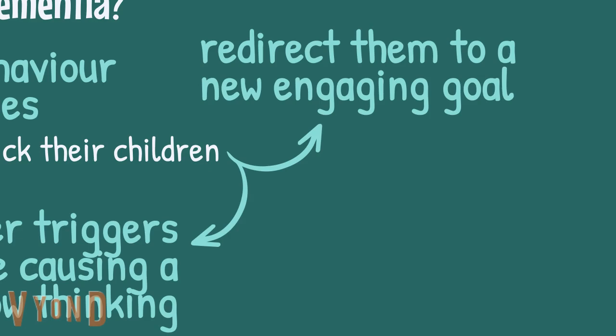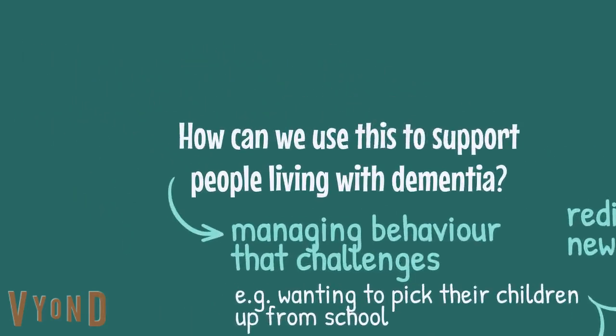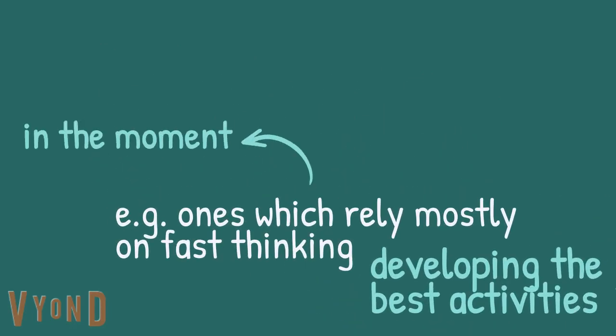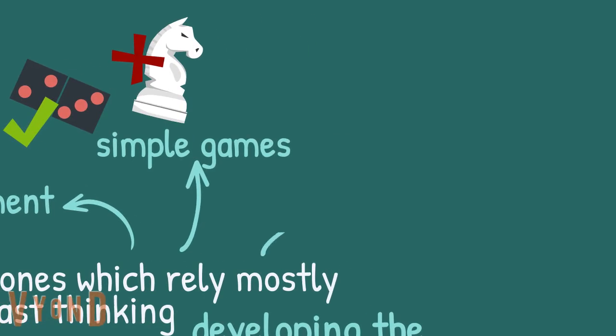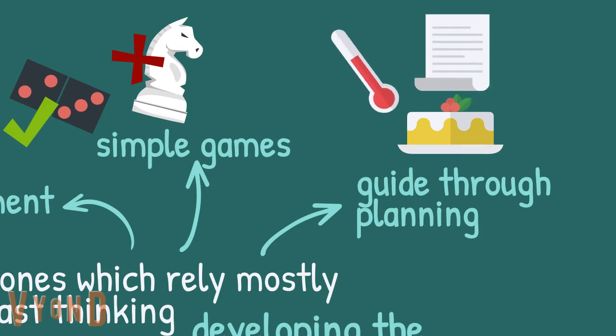This is where it's important to know the person really well, so you know what hobbies or topics are meaningful to them, which can excite and engage them. It can also help us to develop the best activities, because we know we need to create ones which rely mostly on intuitive fast thinking and not on slow planning and strategy. For example, an in-the-moment activity like aromatherapy. Simple games like snap or dominoes would rely less on slow thinking than games like bridge or chess. If an activity requires long-term planning, such as baking, the carer can guide the person through the steps that require planning, such as preheating the oven and following the recipe, but other tasks like mixing could be done by the individual.